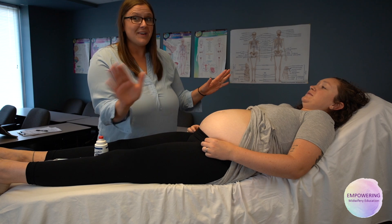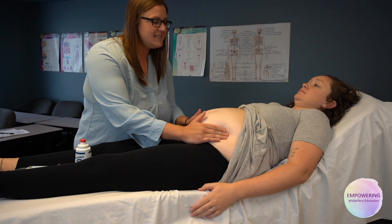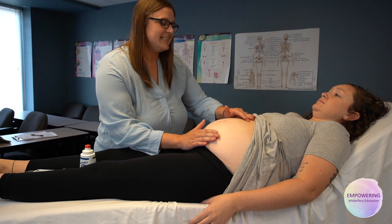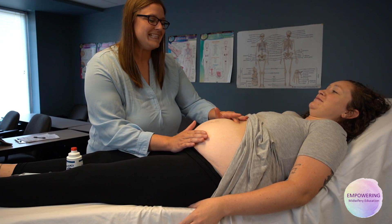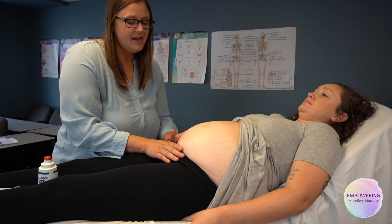A lot of times every midwife I've ever worked with is totally different, so this is my style: I go side to side and I just start feeling and go to the top. She has a little bit of a Braxton Hicks contraction right now, which makes it easy because I can feel the top of her tummy — the fundus — and then I go side to side and I rock.